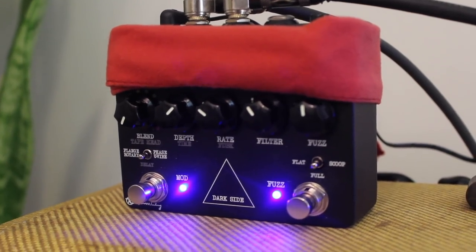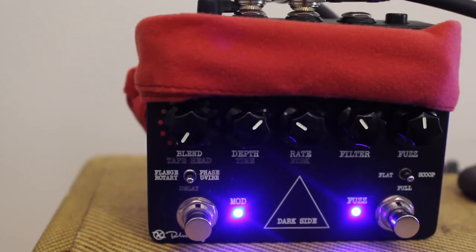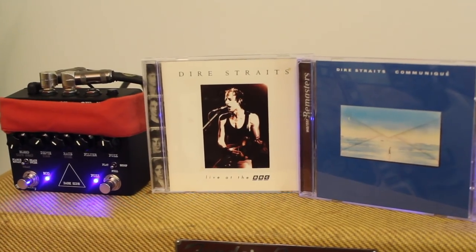So I need to address an issue that's been bothering me for a while. In 2016, Keeley Electronics introduced their Darkside Workstation, which is of course a tribute to one of the greatest and most innovative rock guitarists of all time, Mr. Mark Knopfler.